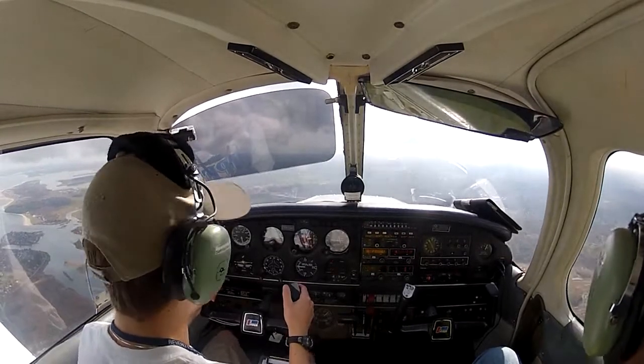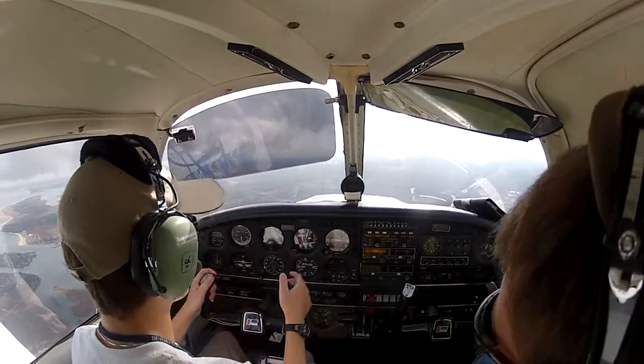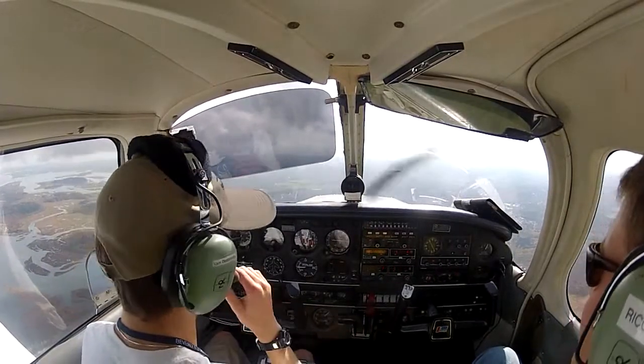Beverly Tower, Warrior 819 Hotel is eight and a half miles north, inbound — correction, for touch and go. Keep saying land. Warrior 819 Hotel, Beverly Tower. One on hotel.